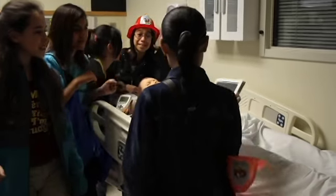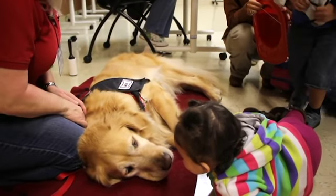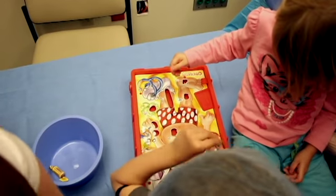Of course the therapy dogs are a big hit with the children, and there are certain areas that they enjoy — the emergency room, operating room — and some things the dads and moms enjoy a little bit more.